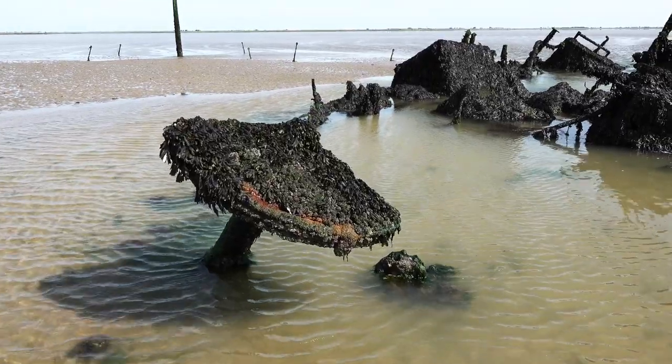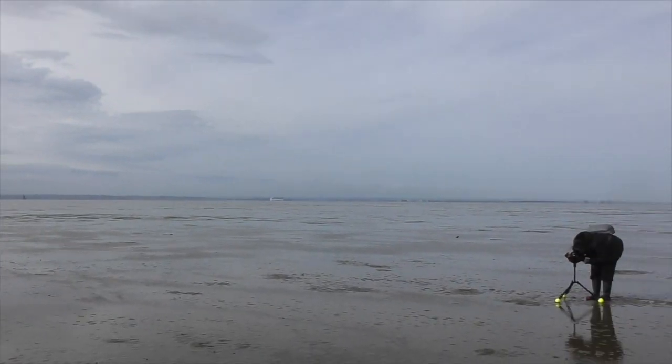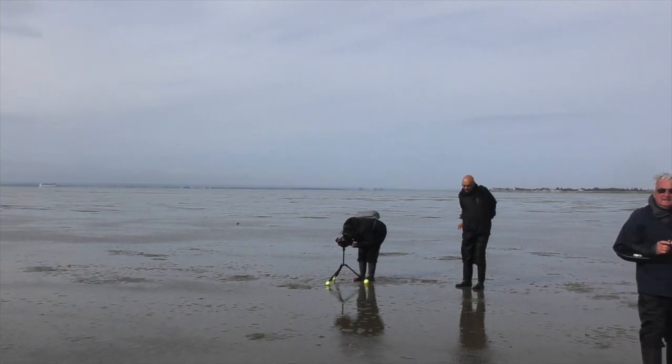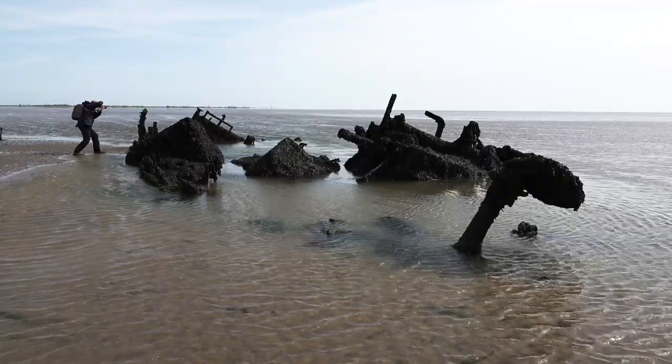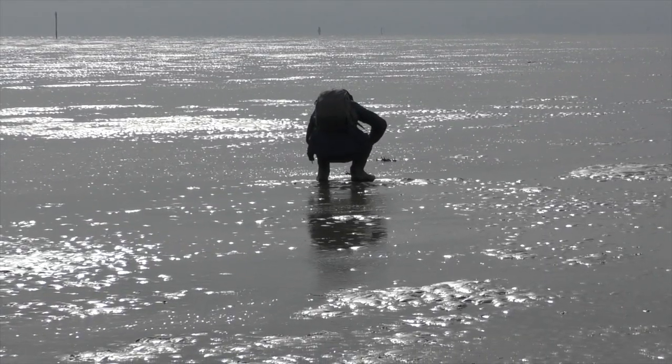Tom does many different guided walks as well as the occasional private tour of the Broomway. The walk I was on was a photography walk — a shorter route than his standard one, but allowing extra time to stop and take photos of points of interest.